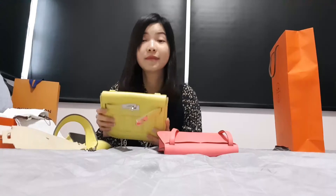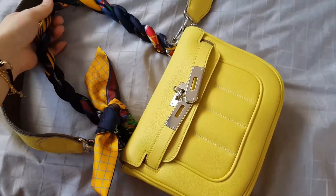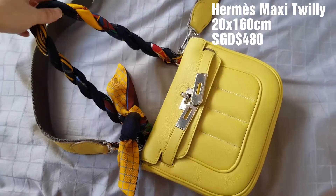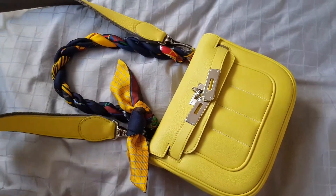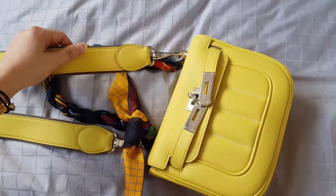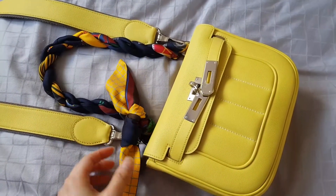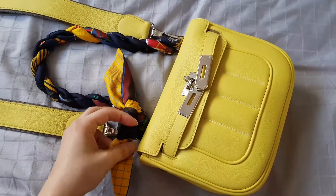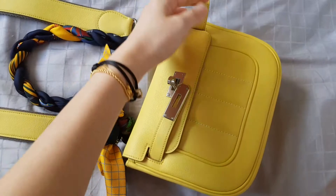For my necessary items — as you've seen in every video — I can definitely fit everything in with no problem. I actually tied the Maxi Twilly strap because I prefer a shorter length rather than the long messenger length. You can add two Twillies together if you want, but I usually don't wear it messenger style as it's really too long. This one is tied by the Hermès SA.